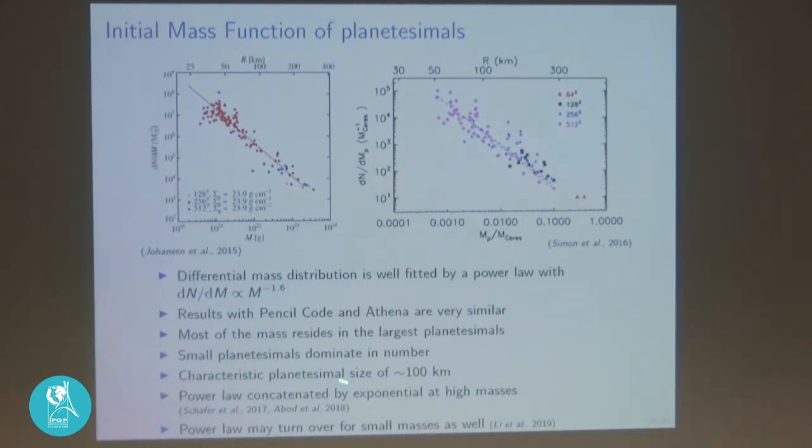This is a top-heavy initial mass function: most of the mass resides in the largest planetesimals, while the number is dominated by small planetesimals. The characteristic planetesimal size is 100 kilometers, fitting both the asteroid belt and the Kuiper belt. Simulations with larger box sizes suggest the mass function turns over at the large end, not forming extremely massive planetesimals — only up to about 200 kilometers. Recent 2019 experiments also show some indication of turnover at the small end, so the extent of the power law is still being investigated.